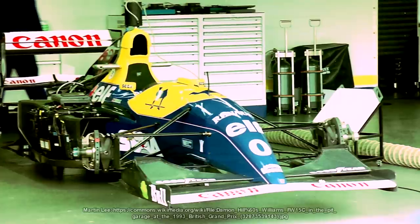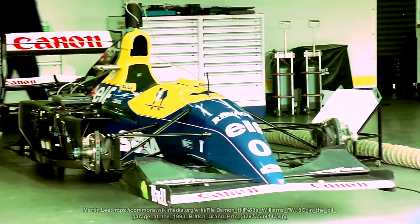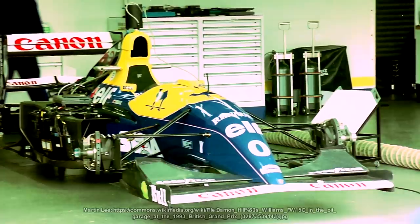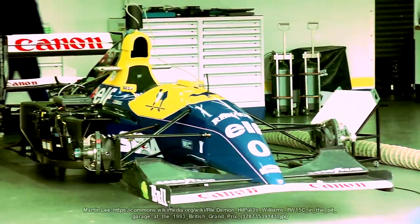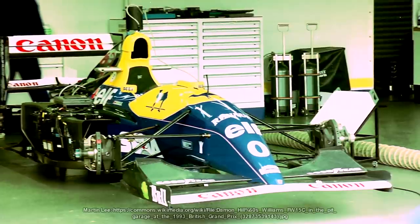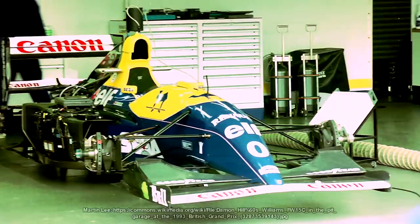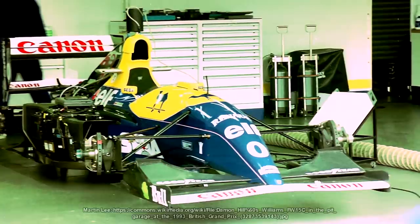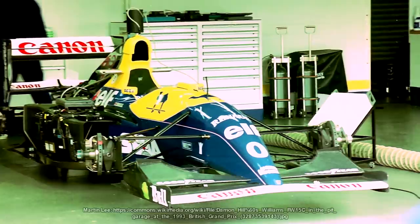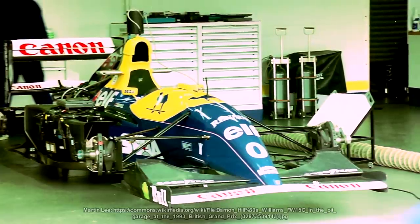The reason active suspension was a considerable advantage was simple. The more fuel you put in the car, the heavier it becomes, and that weight pushes the car down. As the fuel burns off, the car becomes lighter and the ride height goes up as the suspension load is taken off. While the car will be faster on acceleration, you lose a little bit of downforce because the car is higher off the ground. With active suspension, they could turn the ride height back down to where it was at the start of the race — maximum downforce all of the time.